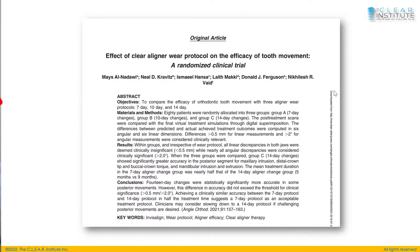I always like to look at scientific evidence. Clinical experience is good, and there's not only one good way to do things — otherwise we'd all do the same thing and use the same product. But if I can find scientific literature to confirm that what I'm doing is right, I like it. And I found an article about this — not from 2010, but from 2021 — a randomized clinical trial on the effect of clear aligner wear protocol on the efficacy of tooth movement.